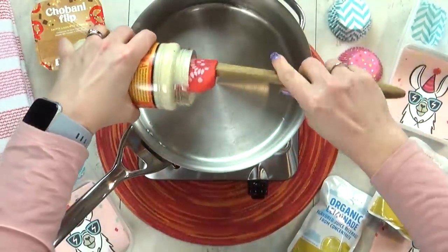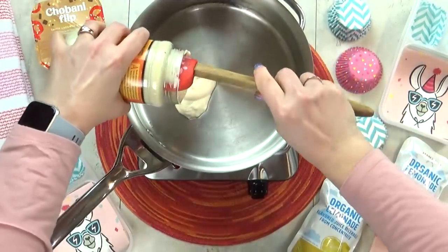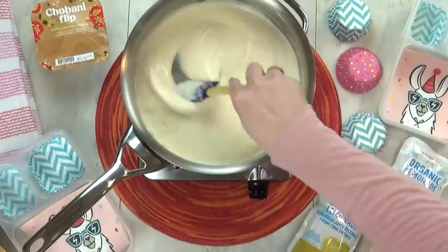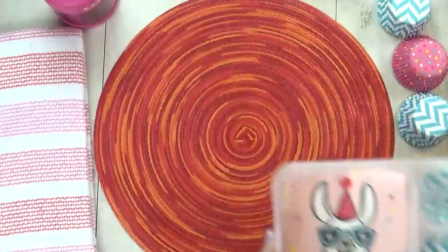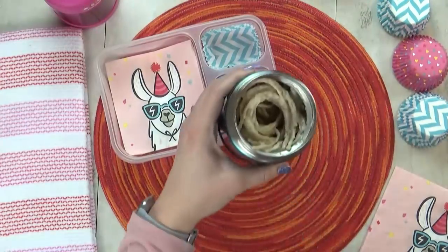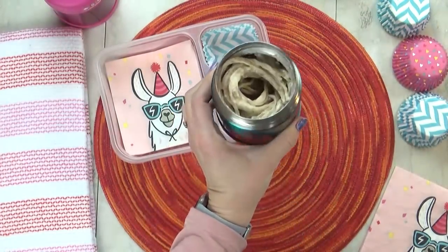For this Alfredo sauce, I'm starting with this jar I got from Trader Joe's, but I'm gonna doctor it up just a little bit. And then in a separate pot, I will boil up these noodles. When both the sauce and the noodles are piping hot, I can combine the two in the thermos.